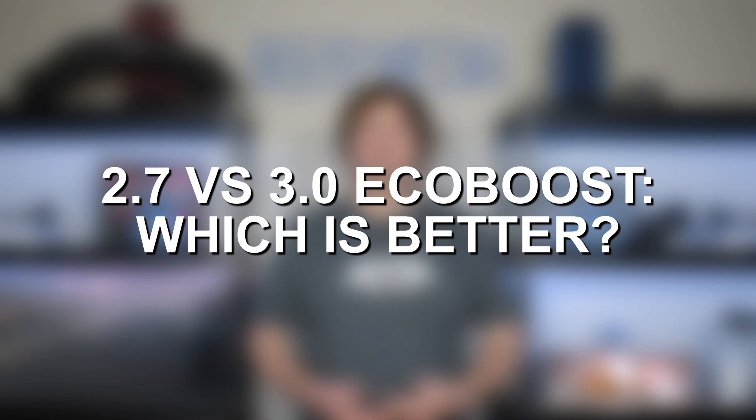So ultimately, which one is better — the 2.7 or 3.0 EcoBoost? It's honestly a toss-up. I would probably lean towards the 2.7 EcoBoost just because of having both port and direct injection, but that's nothing to hold against the 3.0 EcoBoost — it's still a great engine. Because these two engines are found in very few similar models, I wouldn't pick or avoid a vehicle just because of the engine. Find the vehicle you like, and if it has a 2.7 or 3.0 EcoBoost, it's likely a great purchase with a reliable engine offering a great balance of reliability and performance.